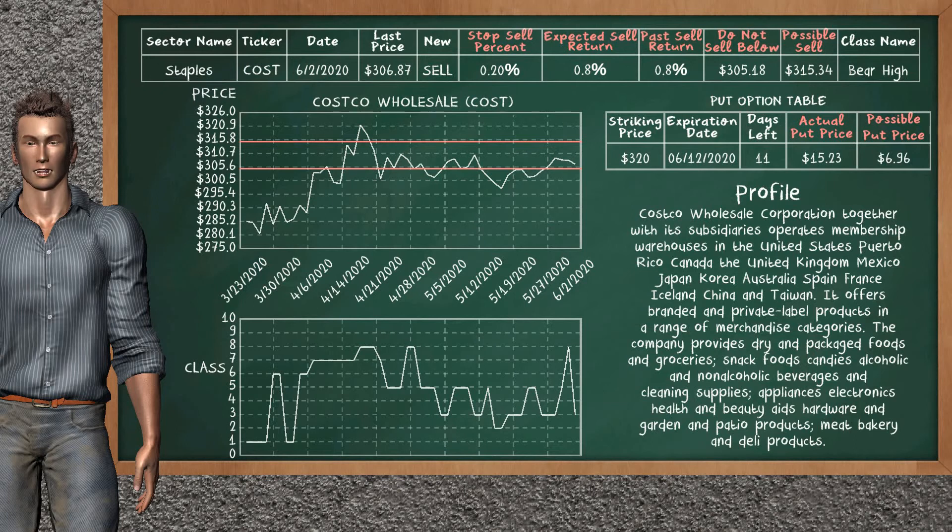Costco Wholesale is a weak sell suggestion. It is on a bear high class. In the past, our analysis shows that it has given an average sell return of 0.8%. You may expect now a sell return of 0.8%. We suggest to sell it at a minimum price of $305.18, but we expect a possible sell price of $315.34. In addition, we suggest to stop selling Costco Wholesale if it is over 0.20% of your stock price trade. On the put option table, Costco Wholesale has a striking price at $320. The actual put price is at $15.23, but we expect a possible put price at $6.96.